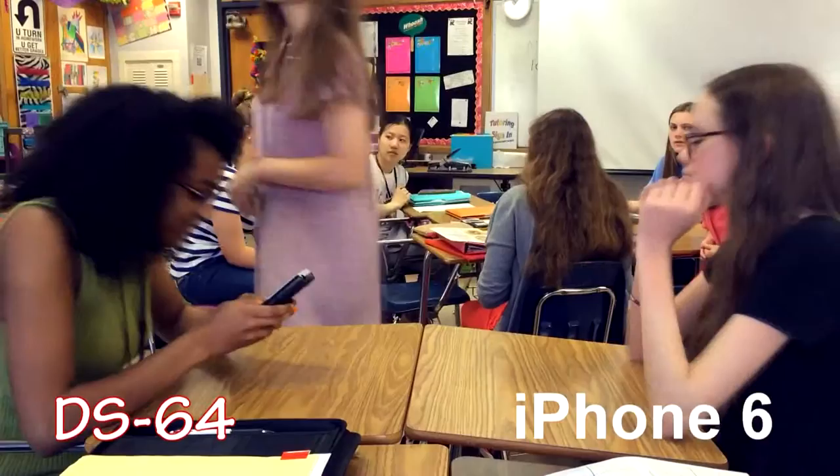Tired of the boring calculator games? Been getting in trouble for playing on your phone? Frick, my dude. Well, look no further. The DS64 can provide you with entertainment to last all period. Yay!